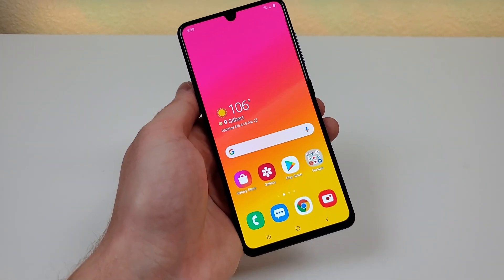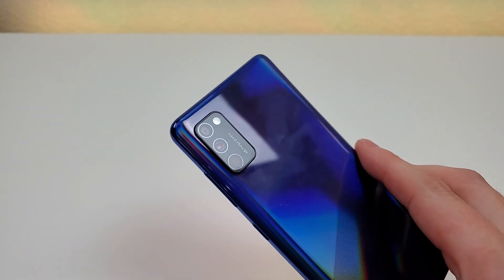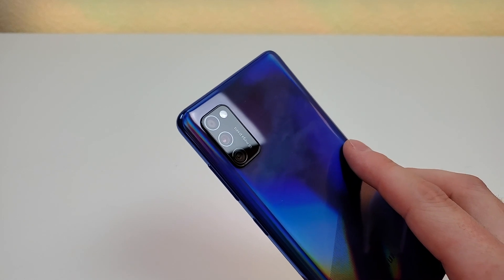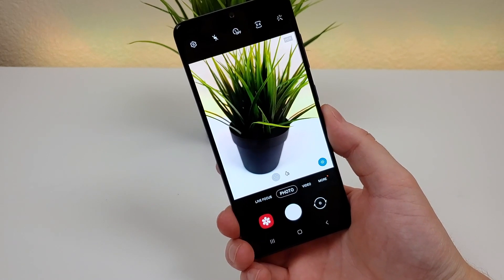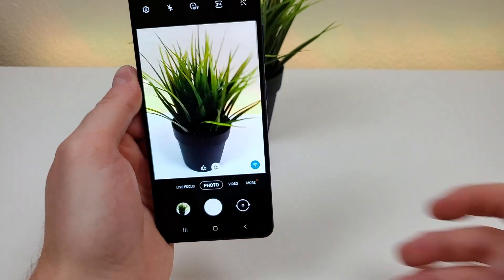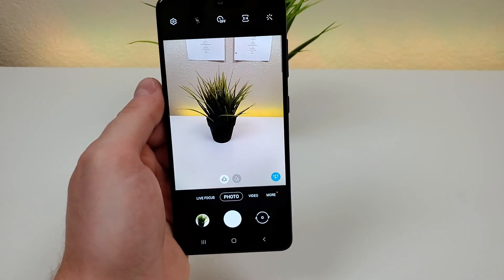My second favorite thing about the Galaxy A41 definitely has to be the cameras. With the device, we are getting a 25-megapixel front-facing camera, and then on the back of the phone we're getting a triple camera setup: a 48-megapixel main camera, an 8-megapixel ultra-wide-angle camera, and a 5-megapixel depth-sensing camera. I certainly want to use these cameras a bit more before I give my full conclusions in the review, but so far so good. You're able to take nice-looking photos that have good brightness and decent color.